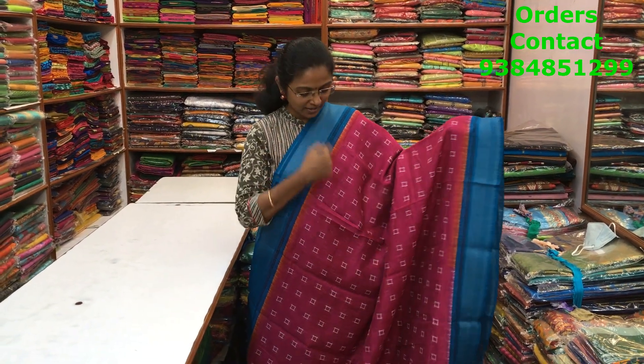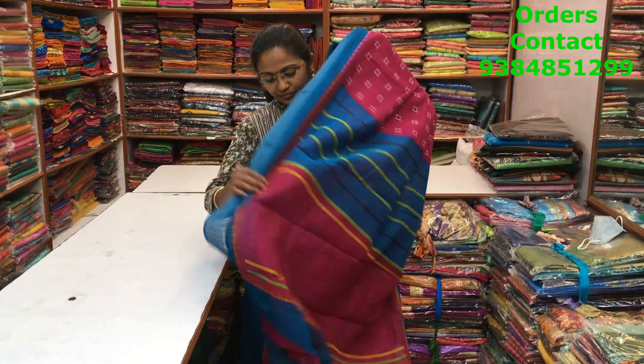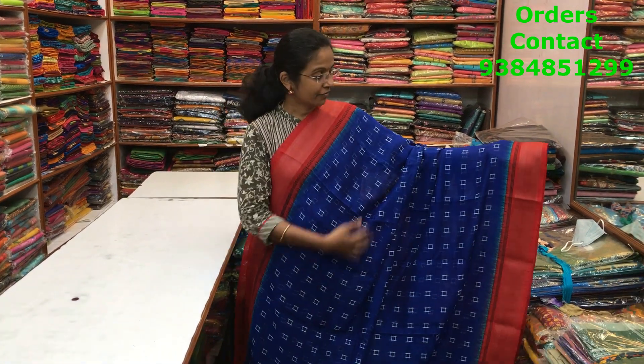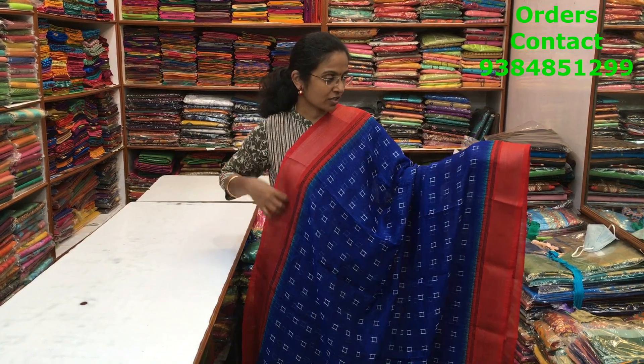A very beautiful pink with blue color combination mixed cotton variety with silver zari borders. A lovely ikat pattern design running through the body of the saree. The pallu and blouse of the saree are shown here and the price of the saree is ₹700.